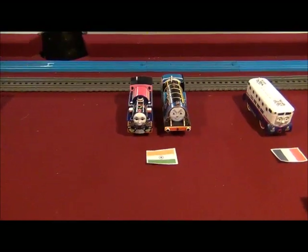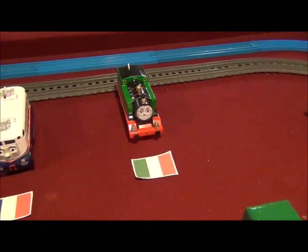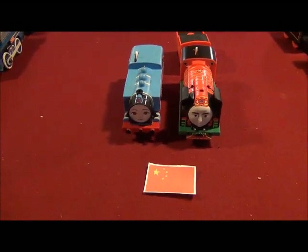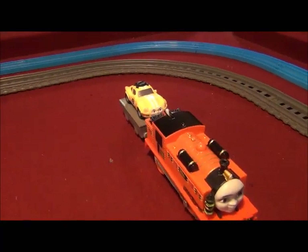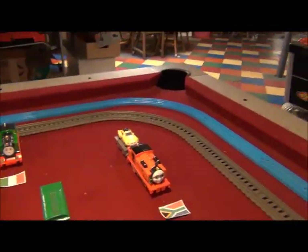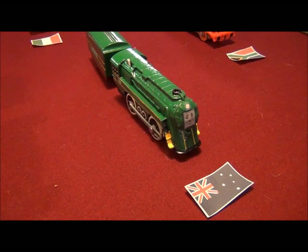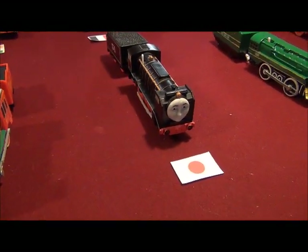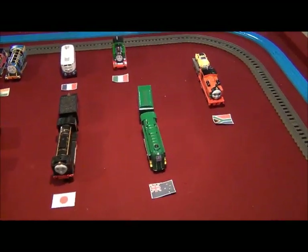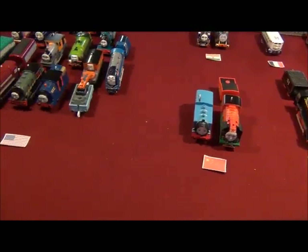We've got Rajiv and Ashima from India. We've got Gina from Italy. Hongmei and Yongbao from China. Mia and Ace the racer from Africa. Etienne of France. Shane from Australia. And of course, Hiro from Japan. I've got the flags of different countries of where these engines are from, in front of them.